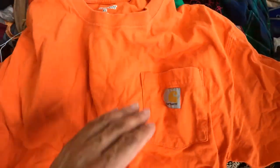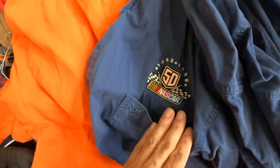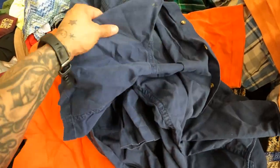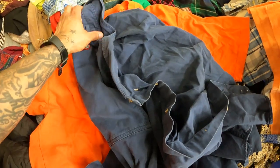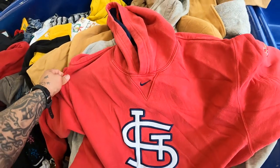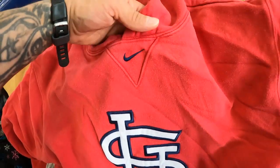We got another Carhartt shirt — this is the Carhartt pocket tee, just the basic one, not flame-resistant, but still good money. Then I got this NASCAR button-up; it's a little dingy, 50th anniversary. I still feel like I can look it up and see what the value is, because NASCAR stuff can sell pretty well too.